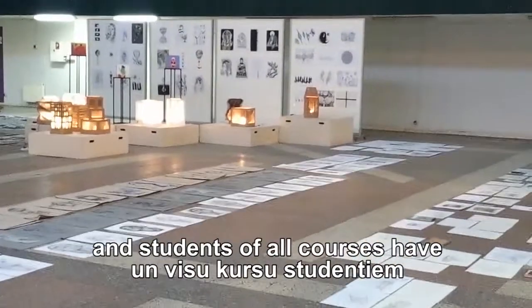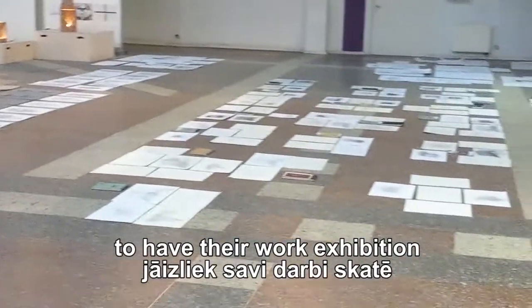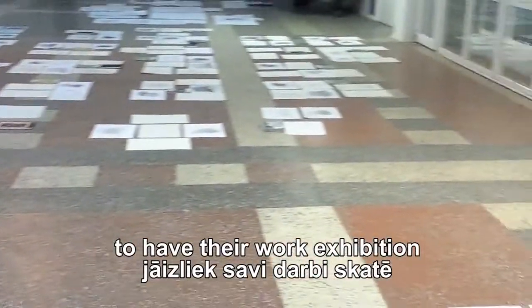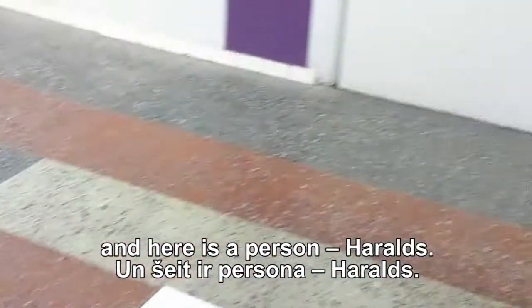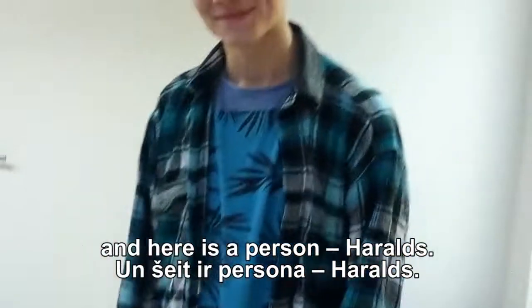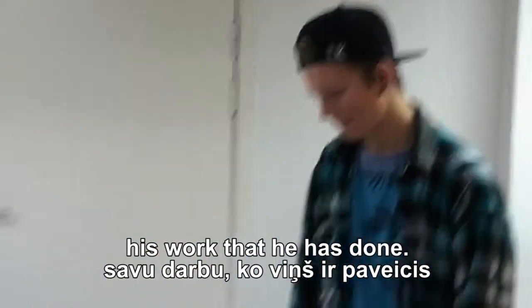This is the end of December and students of all courses have to have their work exhibition at the school's hall. Here is a person, Harald, and he is going to speak about his work that he has done.